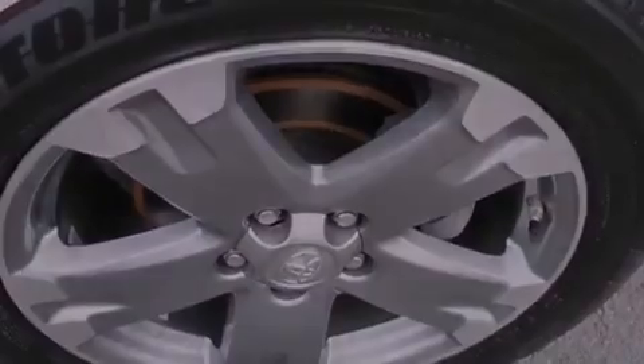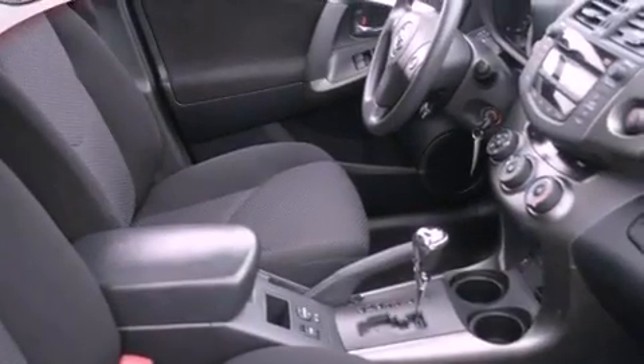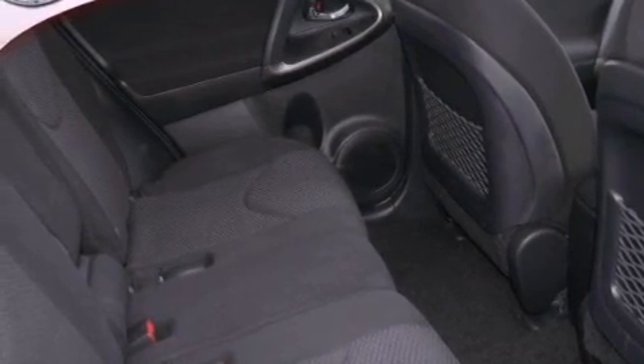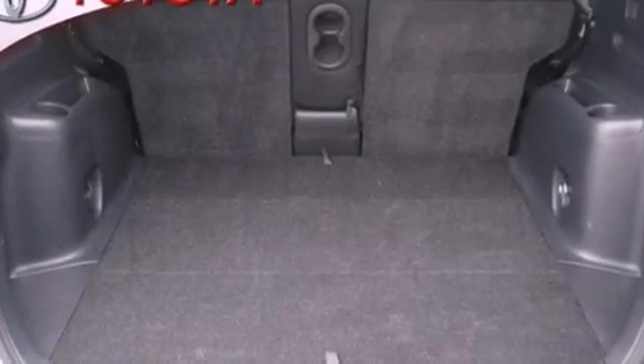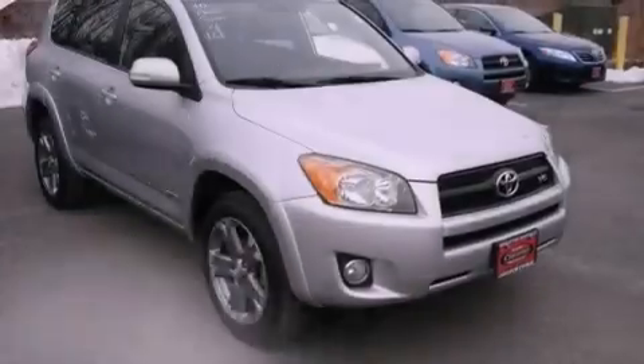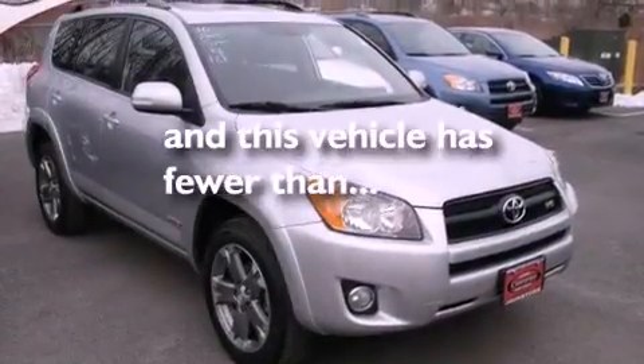Air conditioning, cruise control, full-power accessories, a leather-wrapped shift knob, performance tires, a rear spoiler, an engine immobilizer theft deterrent system, an anti-lock braking system, a rear window defroster, and this vehicle has less than 17,000 miles.